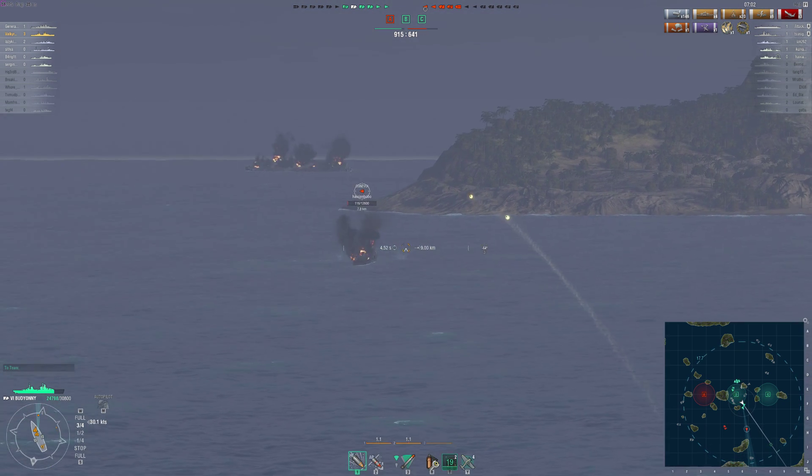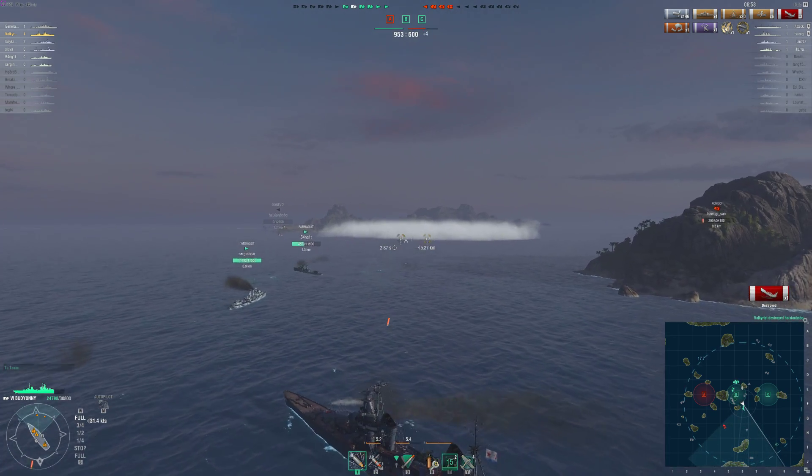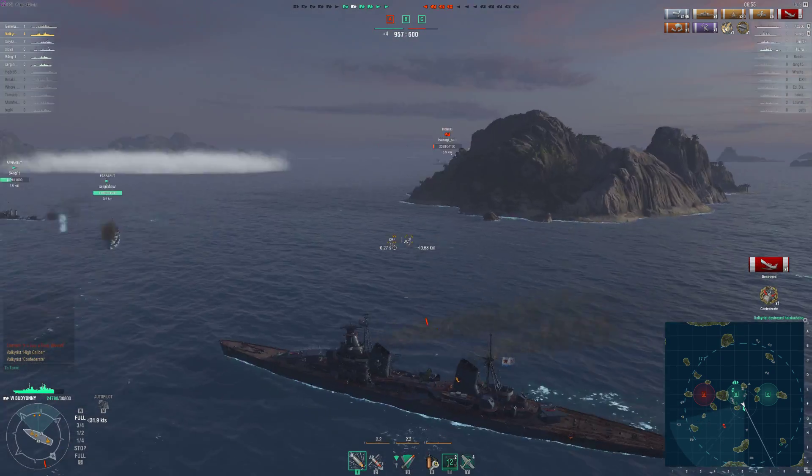Come on, end it by getting this kill. Come on. All right, that's a better ending. I'll see you guys next time, folks.